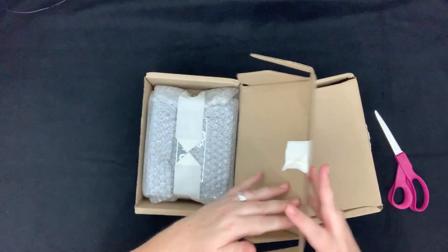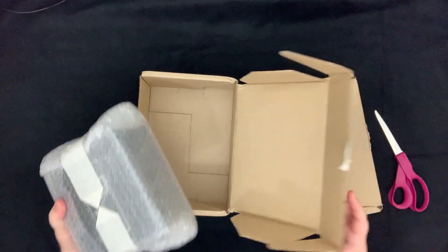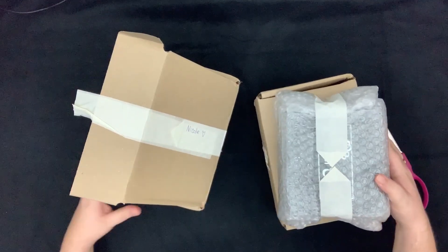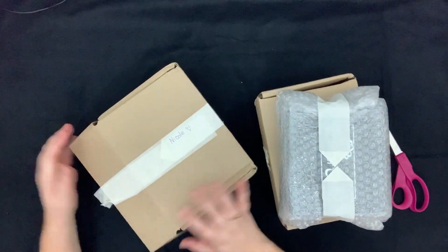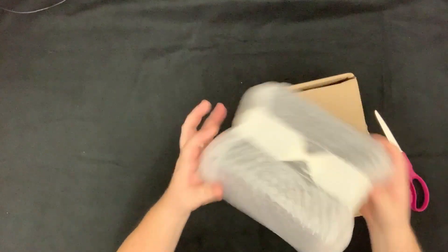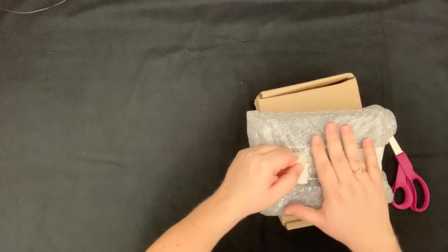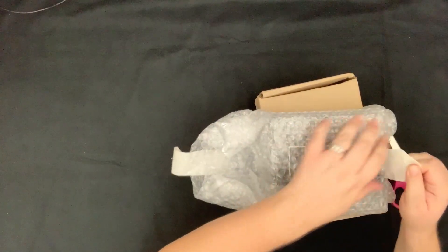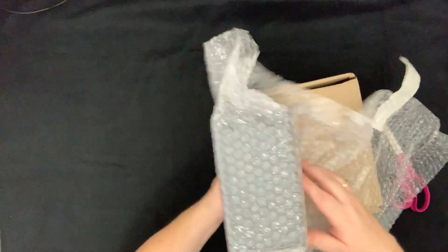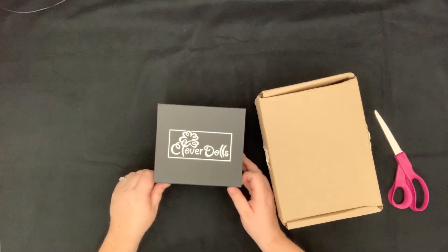The packaging is fantastic. If any of you saw a previous video on how not to send dolls, this is how you absolutely should send dolls. Each of these dolls was in a thick cardboard box that could actually be used as a shipper. There's also an inside box — and how cute is this — she created pull tabs for the tape. This is somebody who pays attention to packaging. Props to you, Maria. It says Clover Dolls — that's so exciting.